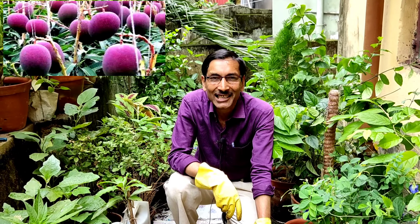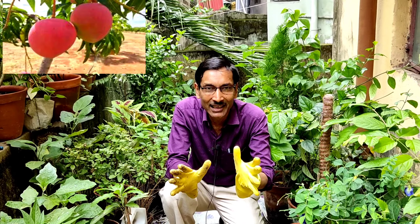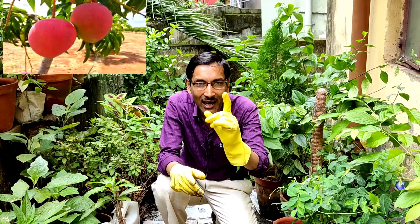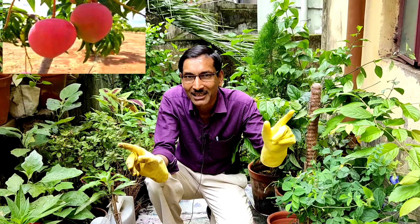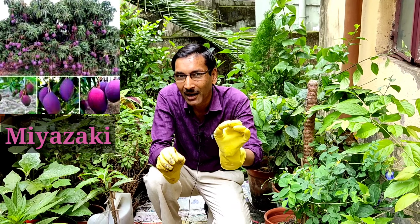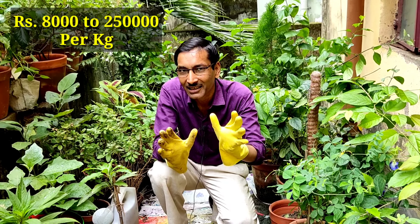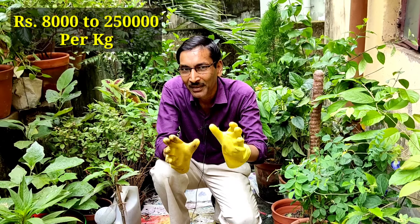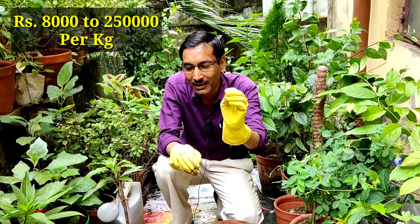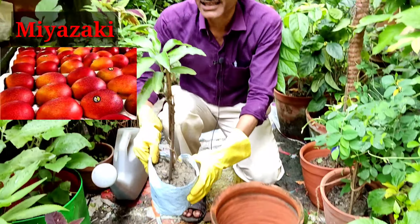Good morning friends, I am Suraj Agrawal. If you want to be a millionaire in a very short span of time by growing mango, this is the video for you. Watch the entire video — I am telling you about the special variety of mango. This is the Miyazaki mango from Japan. The price of this mango ranges from 8,000 rupees per kg up to 2.5 lakh rupees per kg.